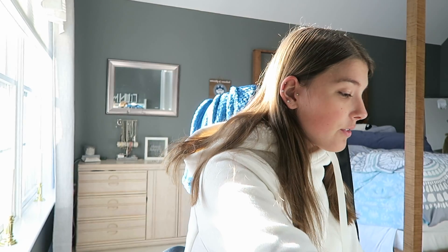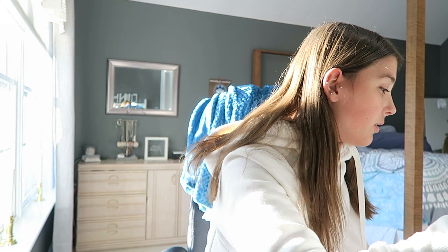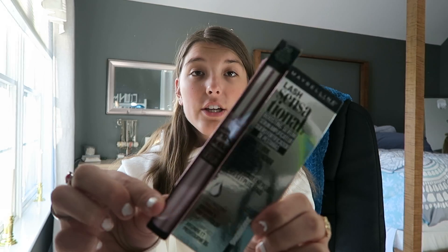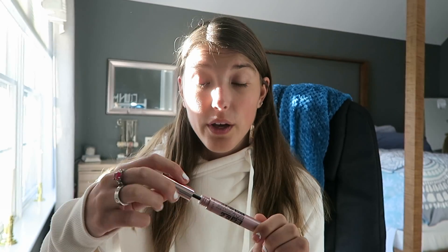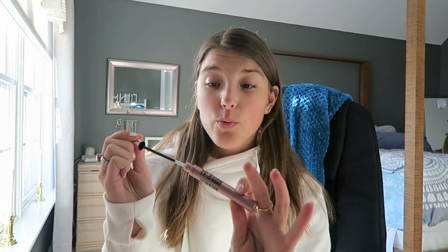I also got this Maybelline Lash Sensational serum — it's supposed to make your eyelashes grow. I don't really know if it works; it could be a load of BS, but I wanted to try it out. This was $10 at Target. It might just be coconut oil in here, but we'll see how it goes.